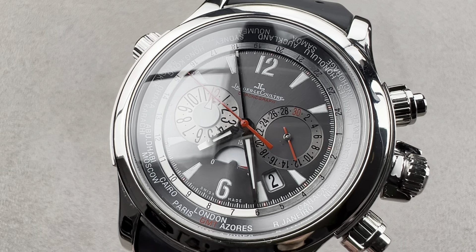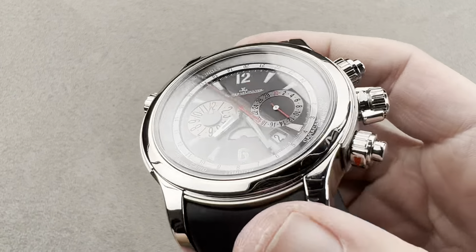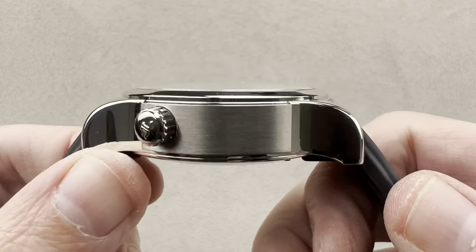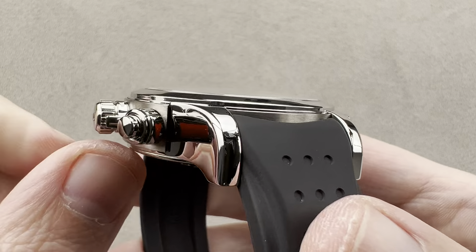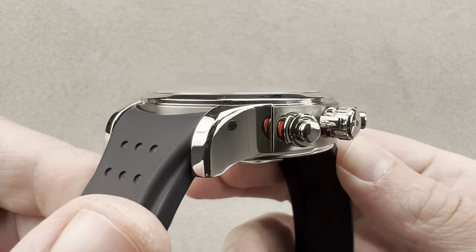Hi, this is Tim of the 1916 Company. Welcome and thanks for logging on. If you really love this watch, email us at tmasso@the1916company.com for pricing — that is tmasso@the1916company.com for pricing.